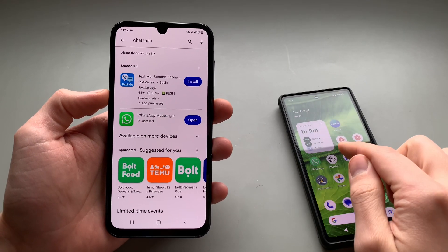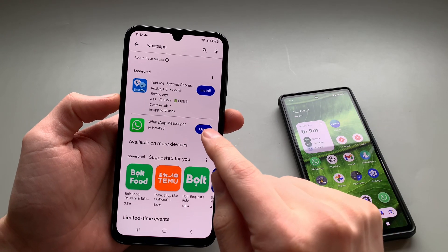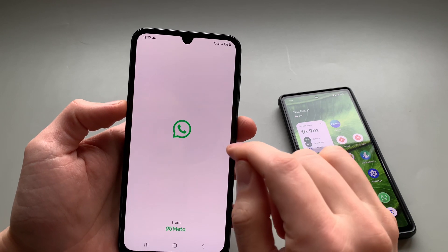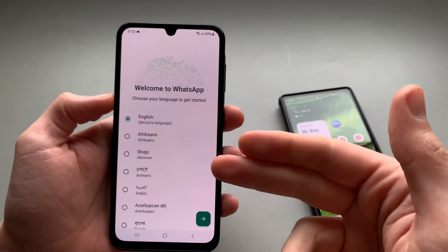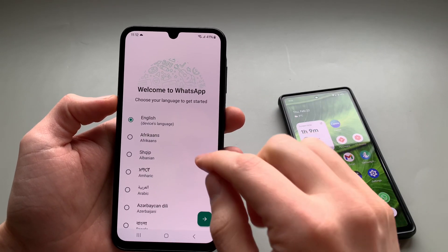First, make sure you have WhatsApp running on your primary phone, and then install it also on a secondary phone and open it. It doesn't matter if it's an iOS device or Android or whatever.